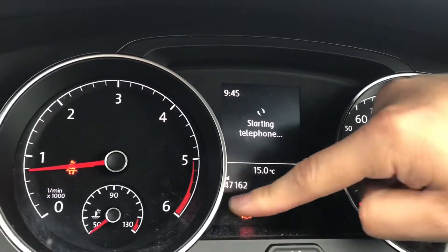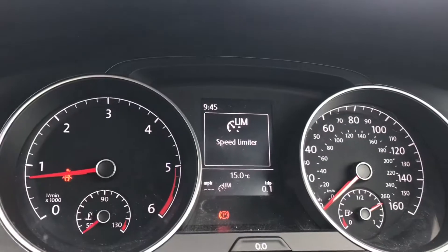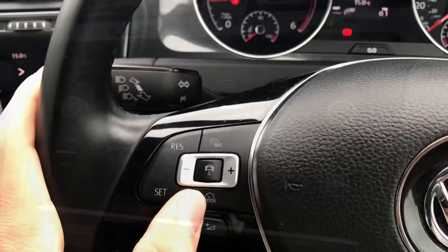On the left hand side of the steering wheel, we can access our assist functions directly. Here we have our speed limiter and adaptive cruise control to provide a bit of safety and comfort during your driving experiences.